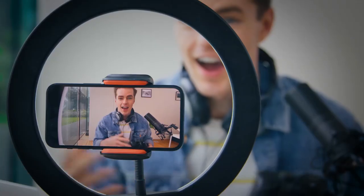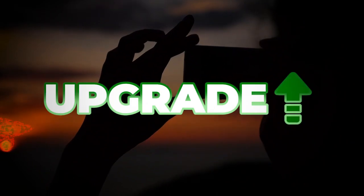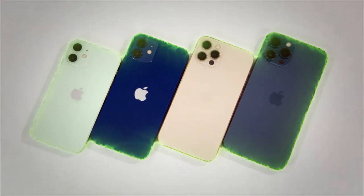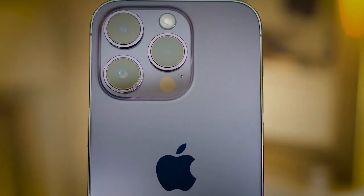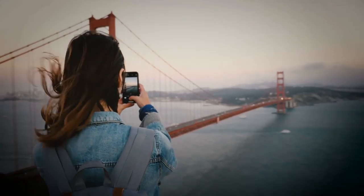Get ready to take your photography and videography game to the next level with this game-changing upgrade. The soon-to-be greatest addition to the iPhone family, the iPhone 15 Pro Max, is set to come with superb features, including a brand new 48-megapixel Sony sensor that will elevate your iPhone photography and videography to a whole new level.